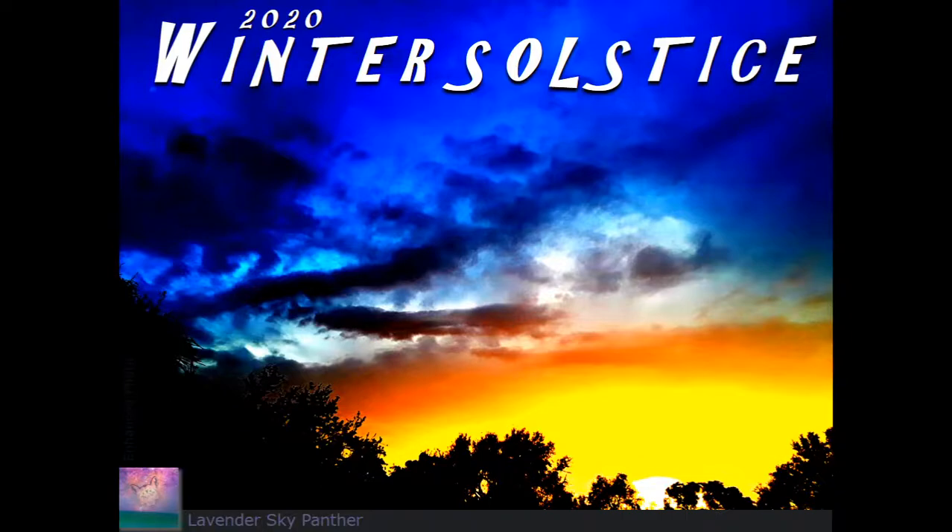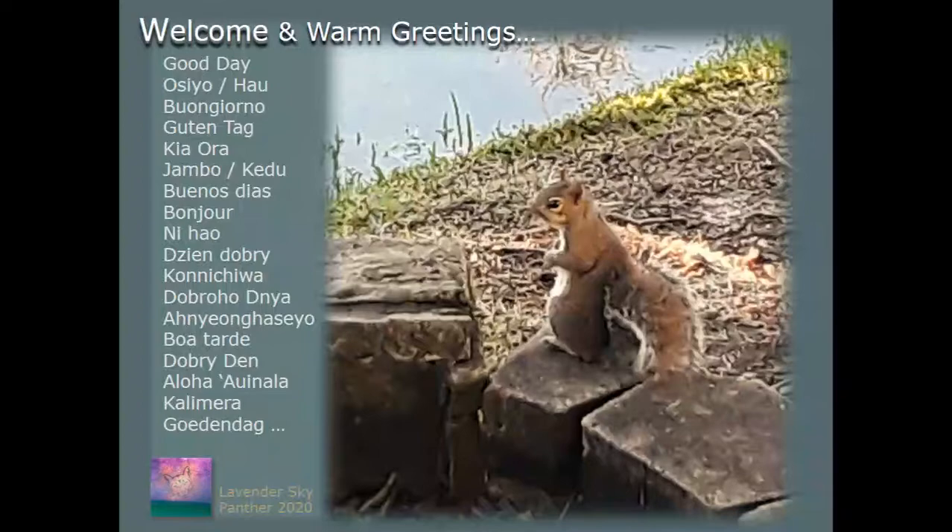This time it's going to be exclusively photos from that particular day. And before we get going, I'd like to say good day in many languages: Osio, Pau, Buongiorno, Guten Tag, Kia Ora, Jambo, Kedu, Buenos Dias, Bonjour, Ni Hao, Tien Dobre, Konichiwa, Dobrovenya, Anioaseo, Buatagi, Dobre Dan, Aloha Winala, Kalimera, and Udendah. And today's starter image, we're just grounding down into nature before looking up into the skies.